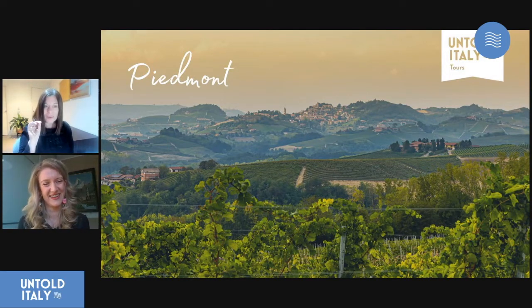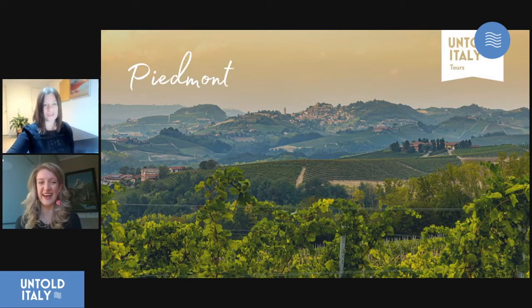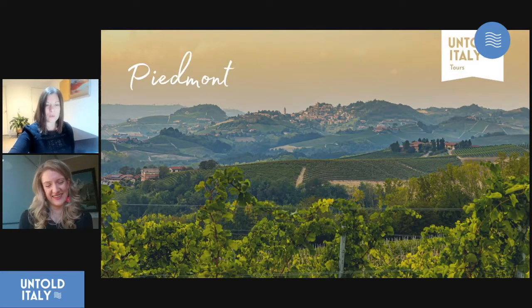Do the little hilltop towns poke above the mist? Oh, gorgeous, yes, absolutely. Alright, so shall we walk our friends through the itinerary now so they know what to expect?